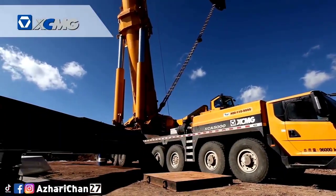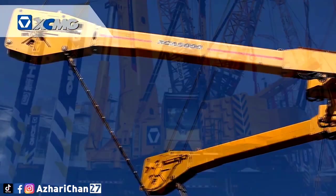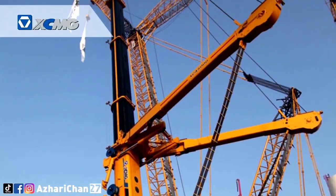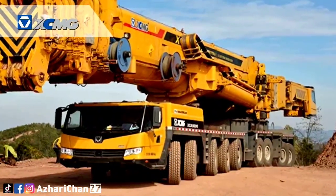The length of its eight main arms is 105 meters, and the maximum climbing capacity is 50%, which allows the XCA5000 to work in severe environmental conditions of large-scale wind power projects, shield construction, and chemical engineering projects.